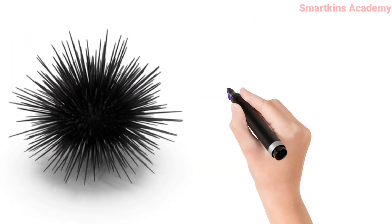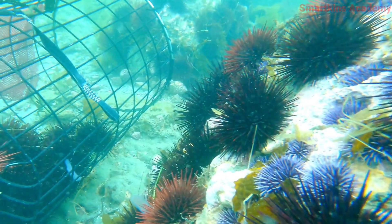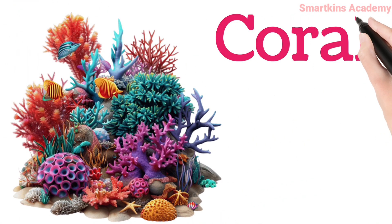This is Sea Urchin, covered with sharp spines for protection. This is Coral, homes for tiny sea creatures, forming colorful reefs.